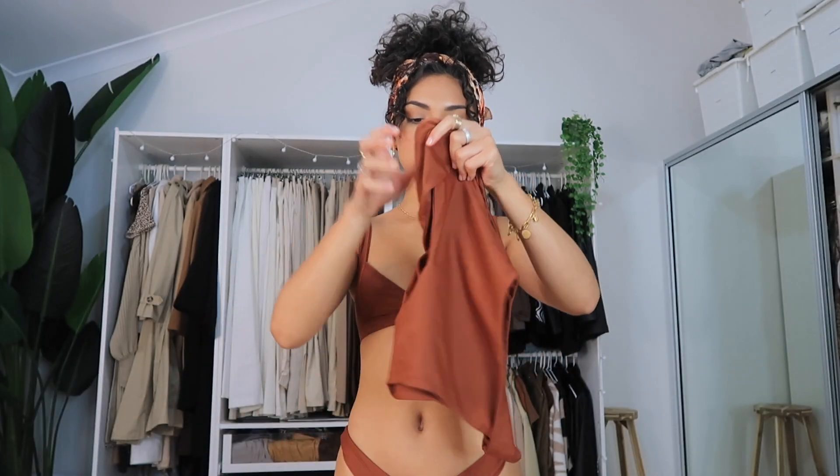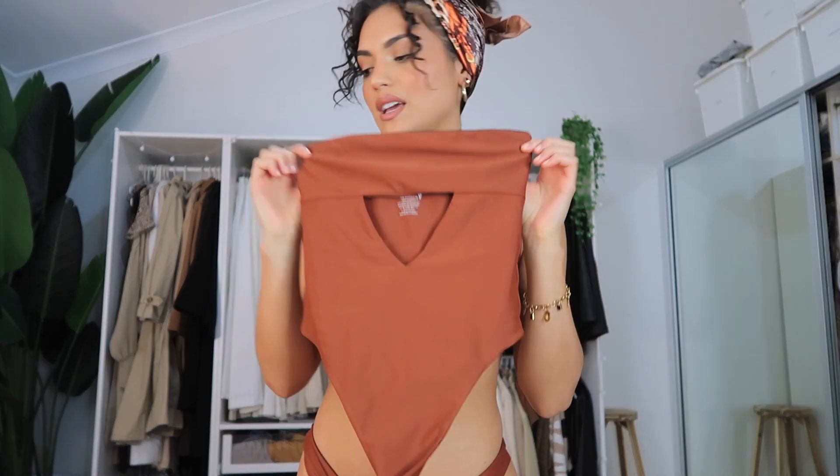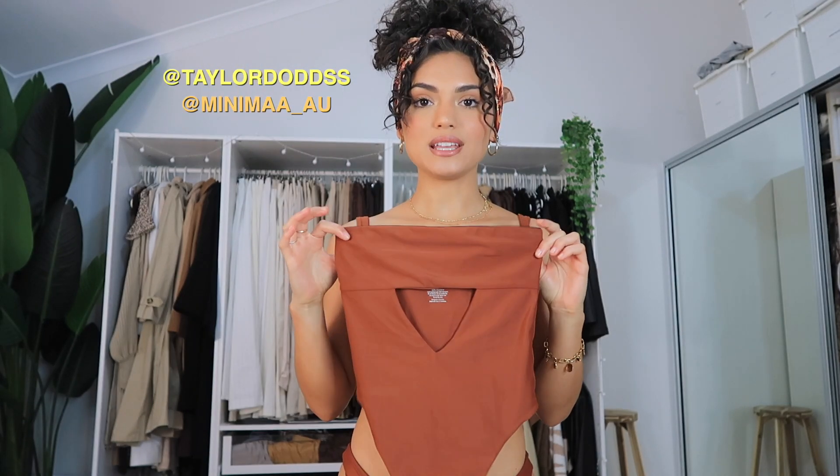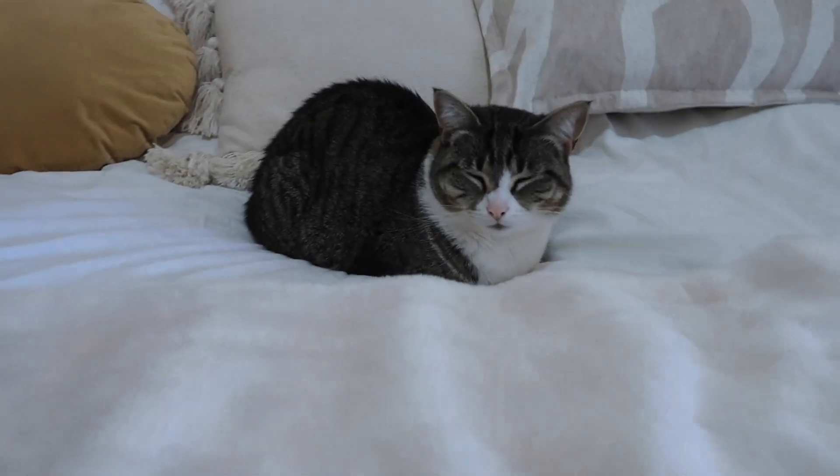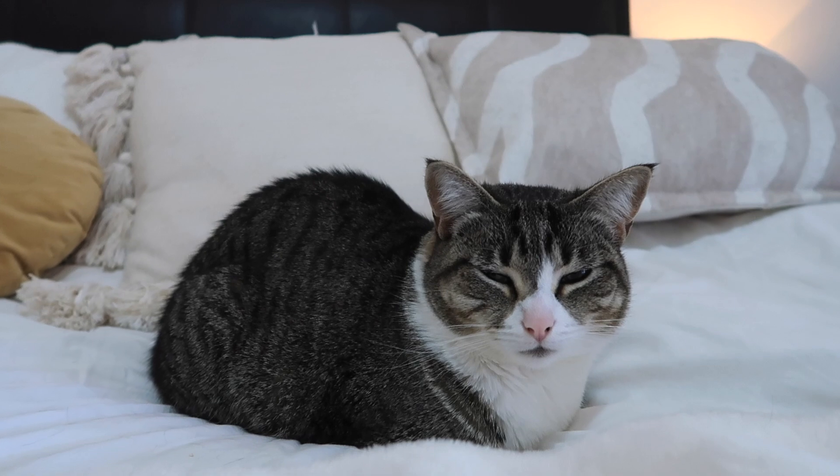I was just taking photos of some really cute swim pieces for my friend who just launched her very first swimwear brand. I love the colors and the designs — this one piece is probably my favorite. They're flattering, ethically made, and the material is beautiful. Shout out to Taylor — I'm so proud of you! Make sure you guys go follow Minima; they're launching these pieces on Monday the 20th.